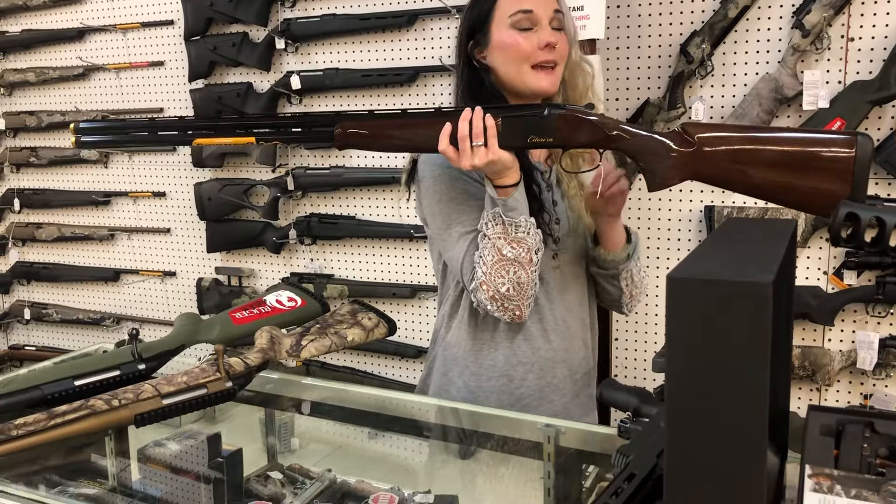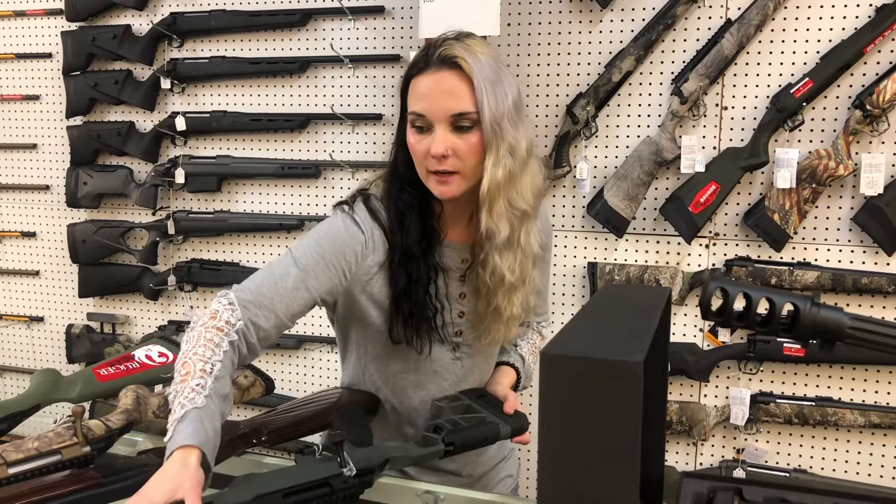Browning Satori CXS 12-gauge, 30-inch in the high gloss wood, y'all — she is pretty. She's going to be $1,925. Colt MDT chassis .308 in the CBX, $1,650 on her.